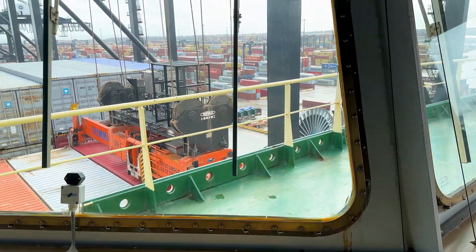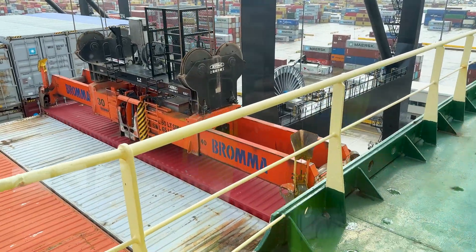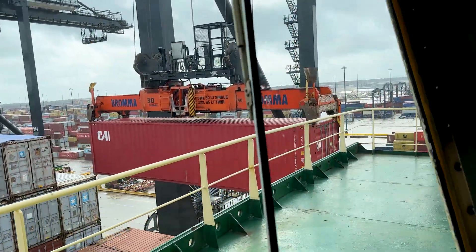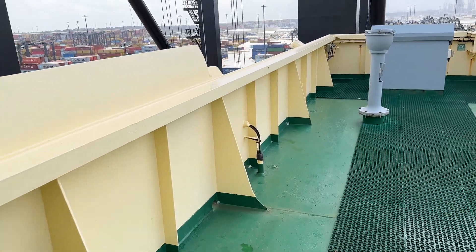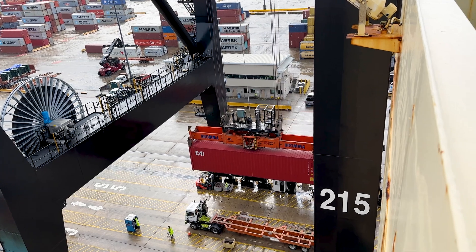This is the bridge of a container vessel. And here we have the container crane very close by, taking the container off — this is going to be some really good footage here. Let's follow this sucker.